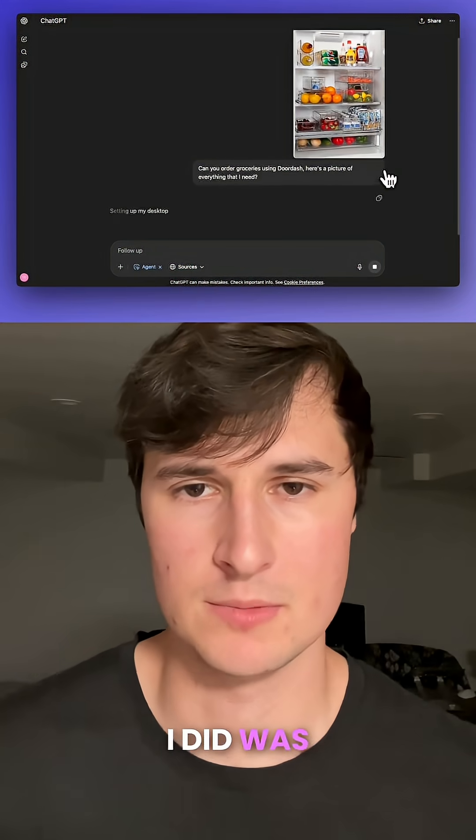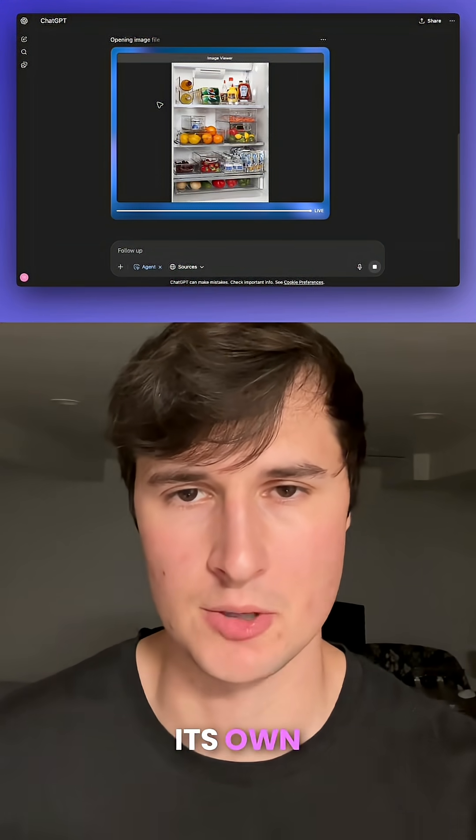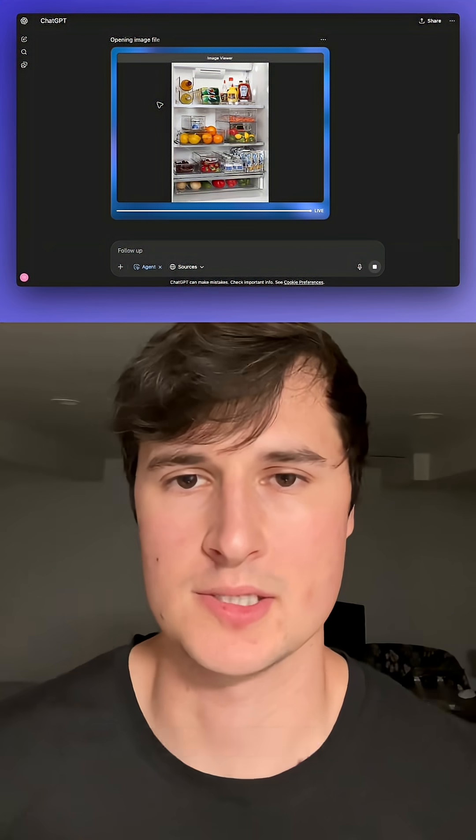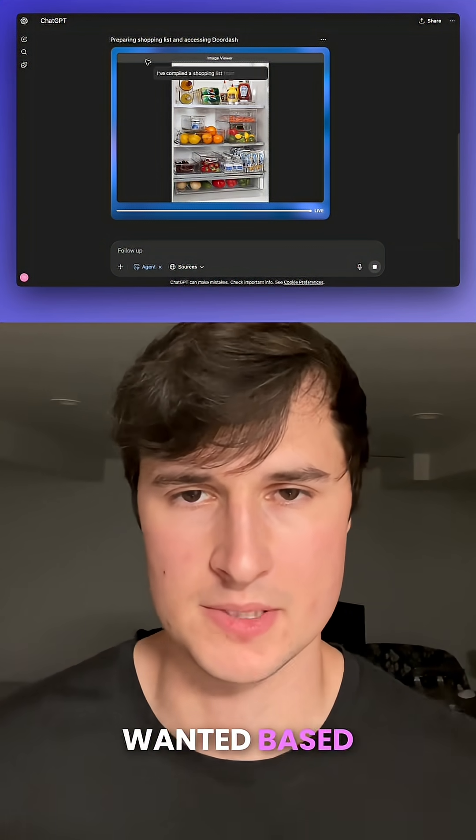You could use anything. Then all I did was click enter and ChatGPT's agent mode got to work, setting up its own desktop. The first step was analyzing the image and identifying all of the different types of food that I wanted based on this image.